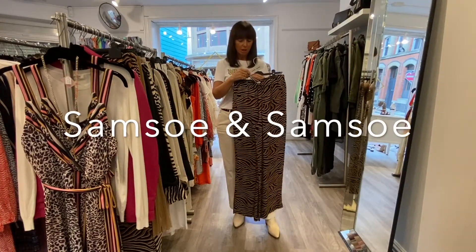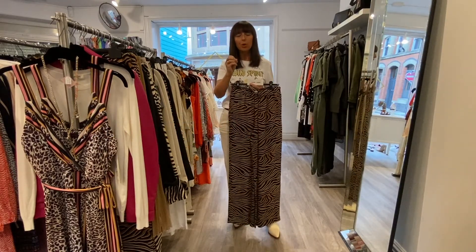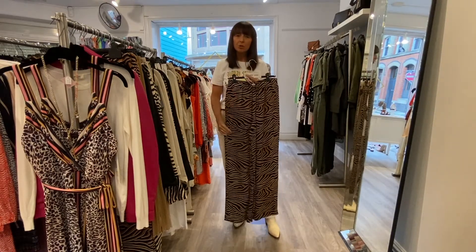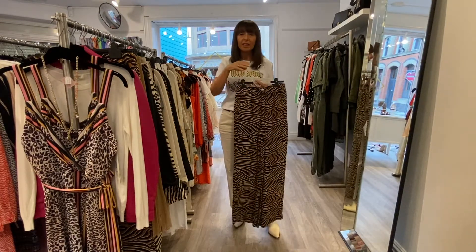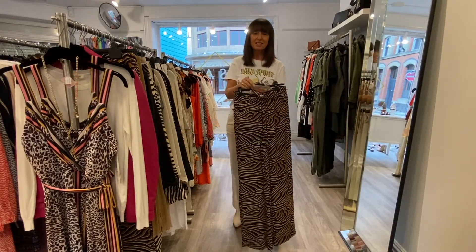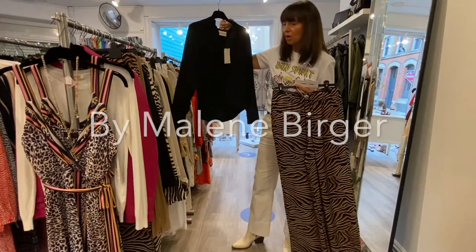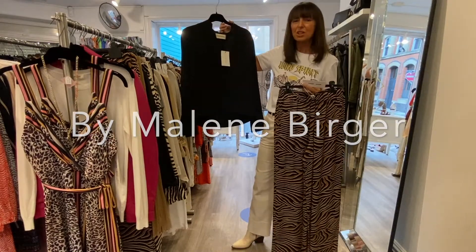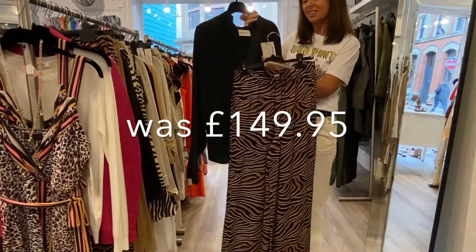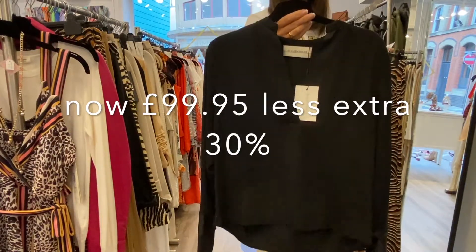Samso Samso — lovely designer — this gorgeous zebra print trouser, very flattering. Sometimes big prints can make you look bigger, but these don't. They shave off size and feel delightful. With white they're summer; with black they're autumn/winter. Down from £110 to £69.95 with the extra 30% off. And this beautiful top from Malena Burger was originally about £225, went down to £149, then £99.95, and then there's 30% off of that — a beautiful piece.